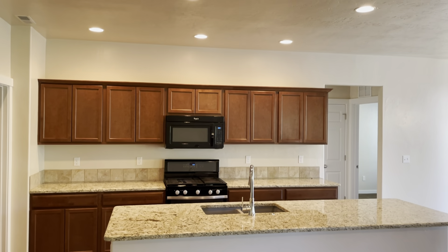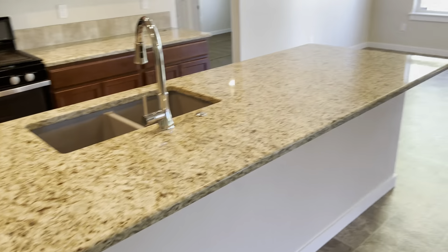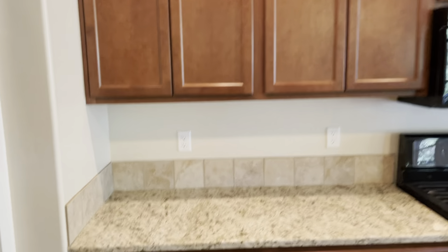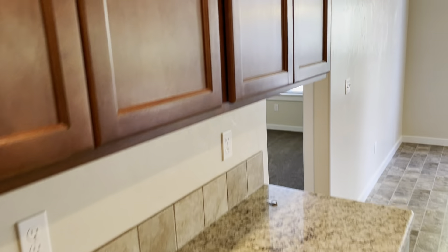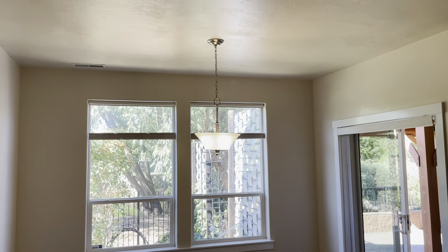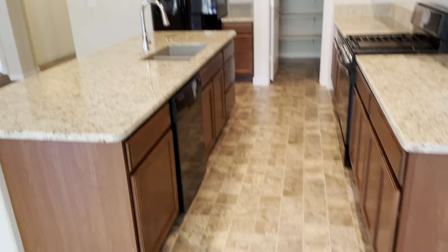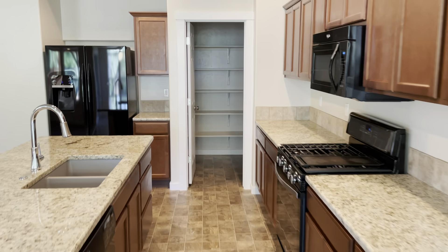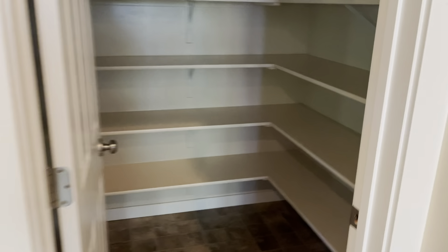The kitchen is right off of there. Nice granite countertops, and we've got a really large island here as well with plenty of counter space and nice cabinets. We've got all of our appliances in here too. And this has a little dining room area where you can put a table and chairs if you'd like. It does have a nice good-sized pantry over here as well with plenty of storage.